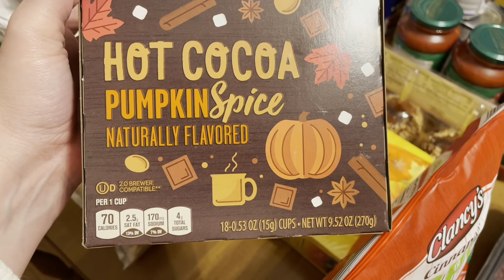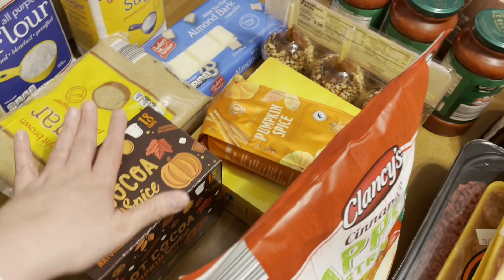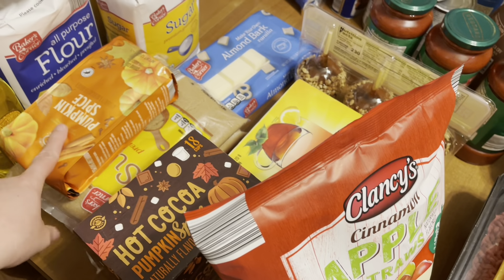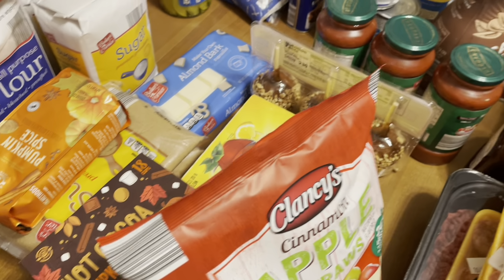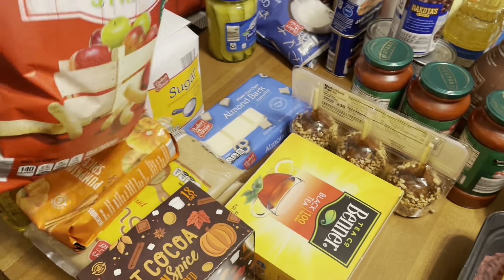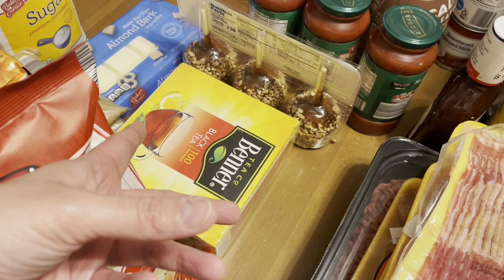I found this today and it sounded good — it's hot cocoa with pumpkin spice in K-cups for my Keurig machine. I love pumpkin! I also bought the pumpkin spice coffee they have, just for something nice. We've got some apple straws — these sounded really good, they're cinnamon apple. I'm really in a fall mood this round. I also bought black tea.